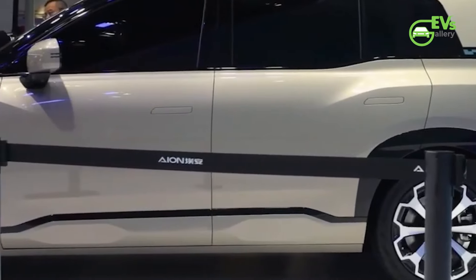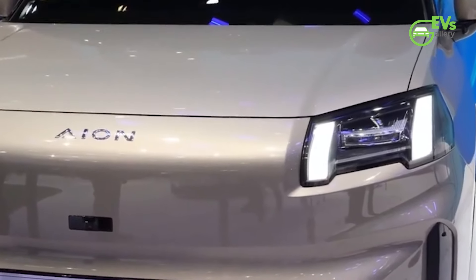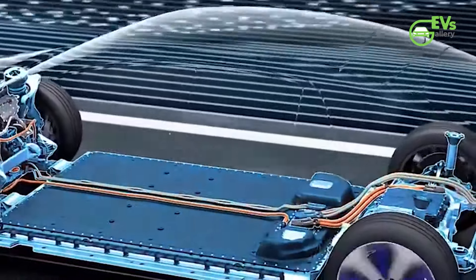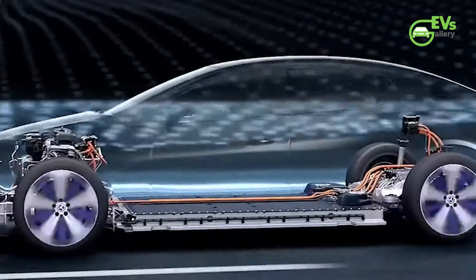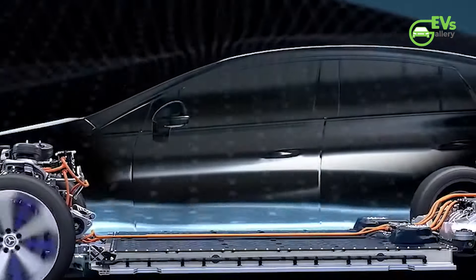The vehicle offers an impressive cruising range of 750 kilometers under CLTC conditions, and it supports fast charging that can replenish the battery to 370 kilometers in just 15 minutes on a 400V platform. Other detailed powertrain specifications are yet to be disclosed.